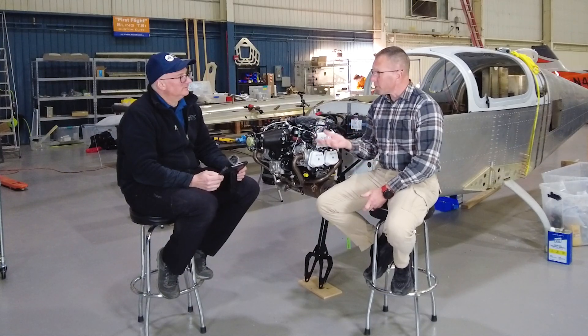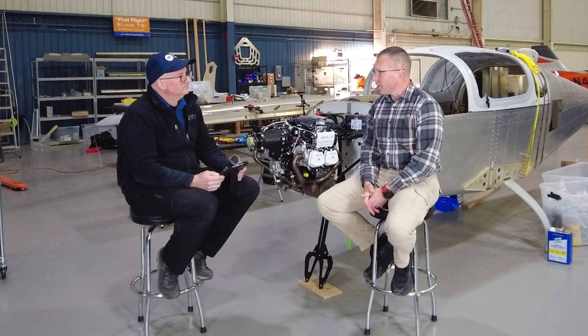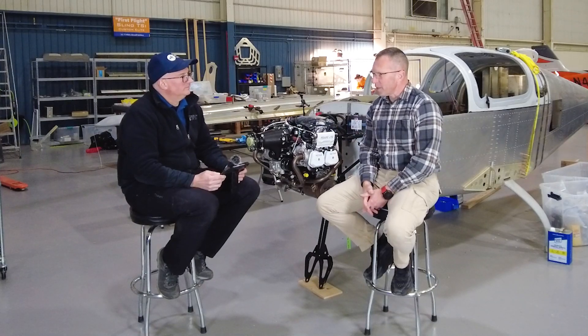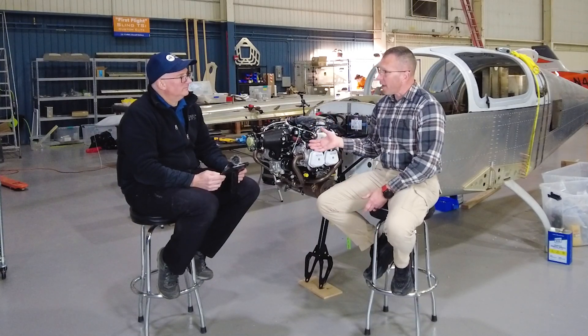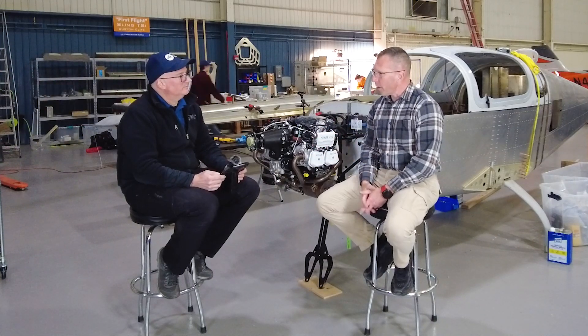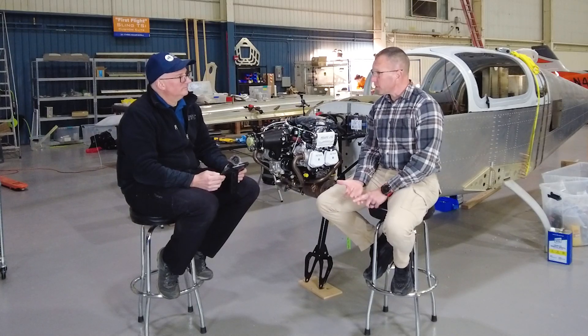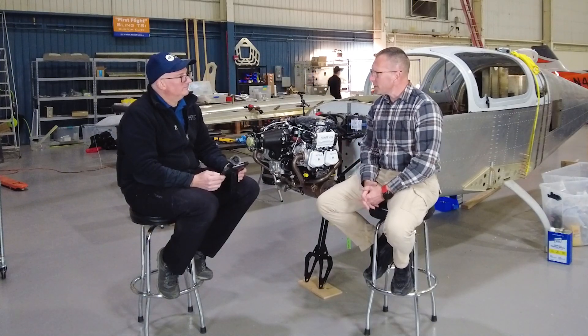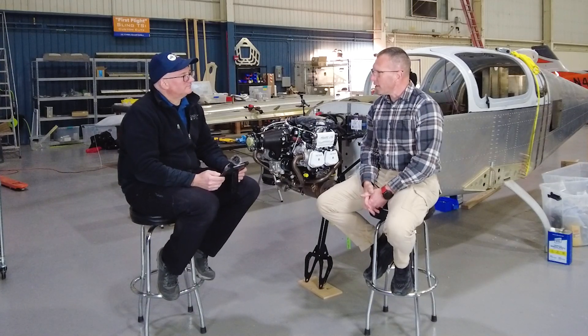One of the aircraft that caught my attention early on, given my mission of a little over 700 miles between two destinations, was the RV-10. Doing homework on the RV-10 led me to discover the Sling 4. As I researched the Sling 4, I found it fit the mission as well as the RV-10 and the Velocity. Then around 2018 when Sling released the TSI, with the improved capabilities, added performance, and better technology, it really honed me in on that aircraft.